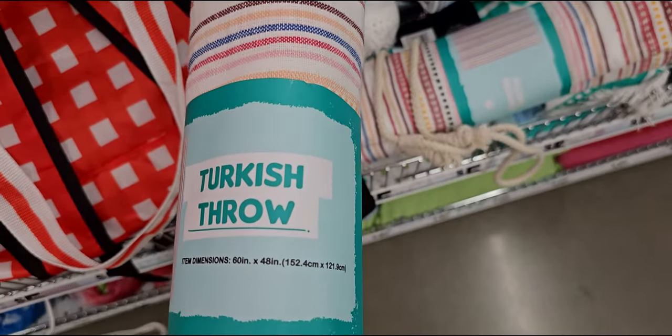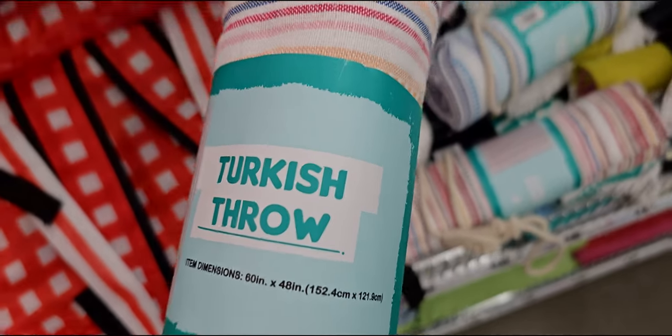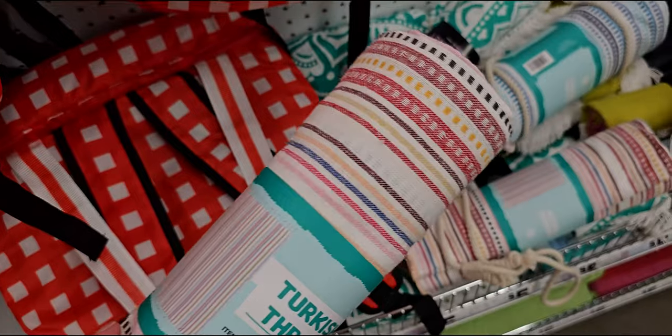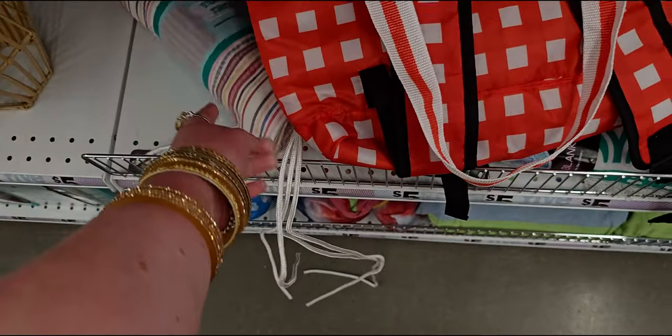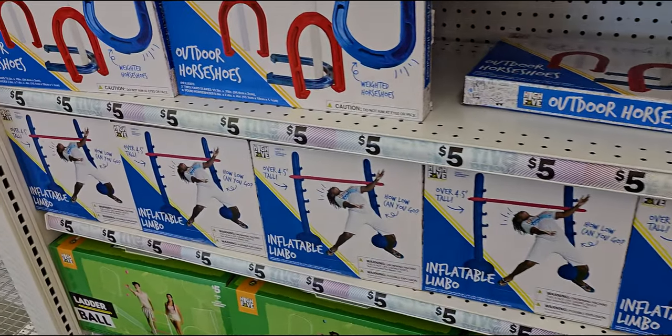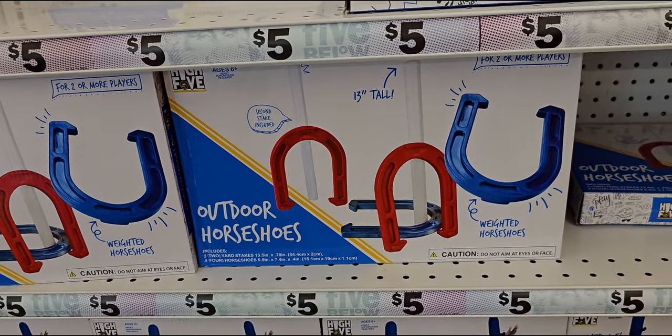This one is 60 inches by 48 inches. I love that pattern — five dollars, you guys, that is an amazing deal! They also have outdoor activities like outdoor horseshoes for five dollars.